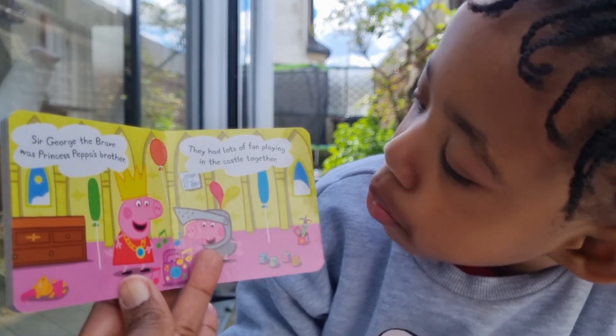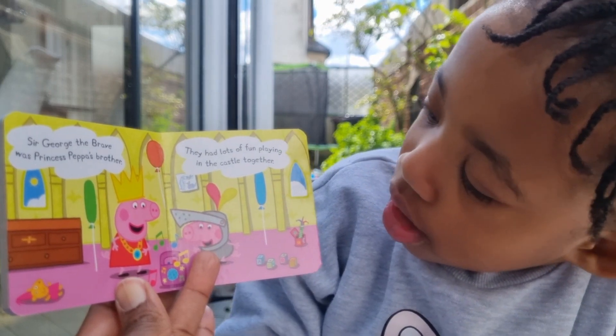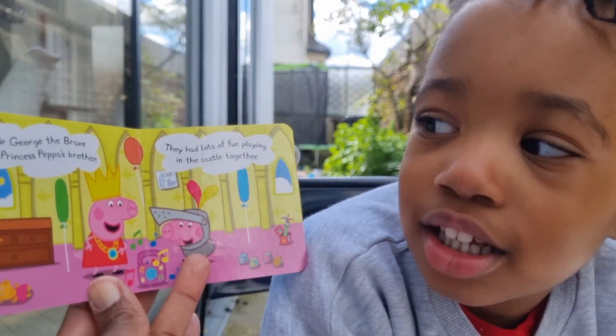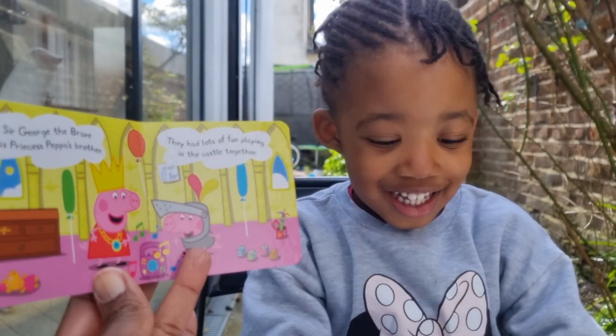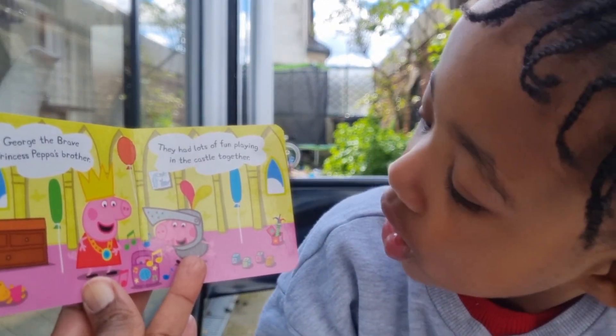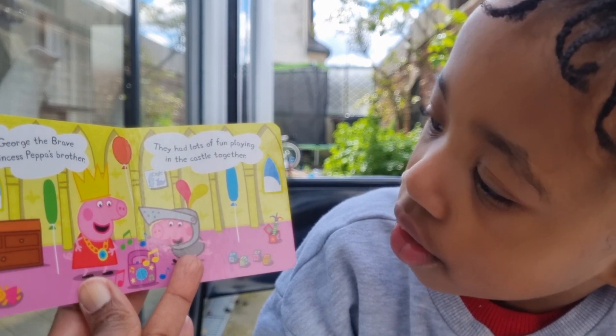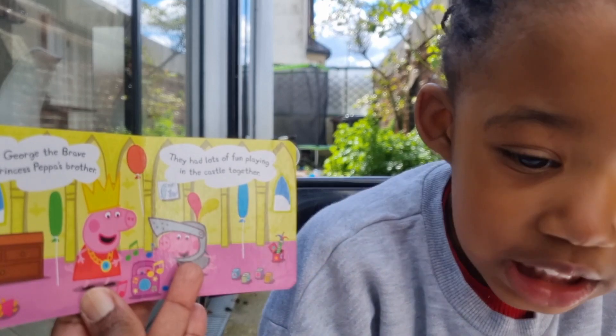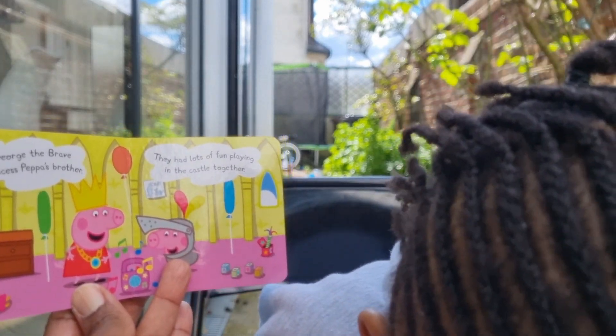George the Brave was Princess Pepper's brother. George is dressed as a knight — yes, a little knight, and he's very very brave. They had lots of fun playing in the castle together. The princess and the knight playing together with all these toys!